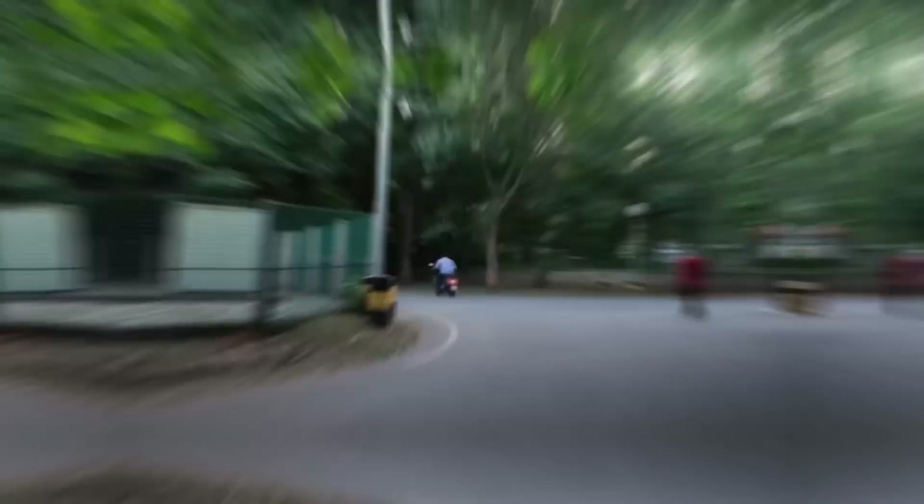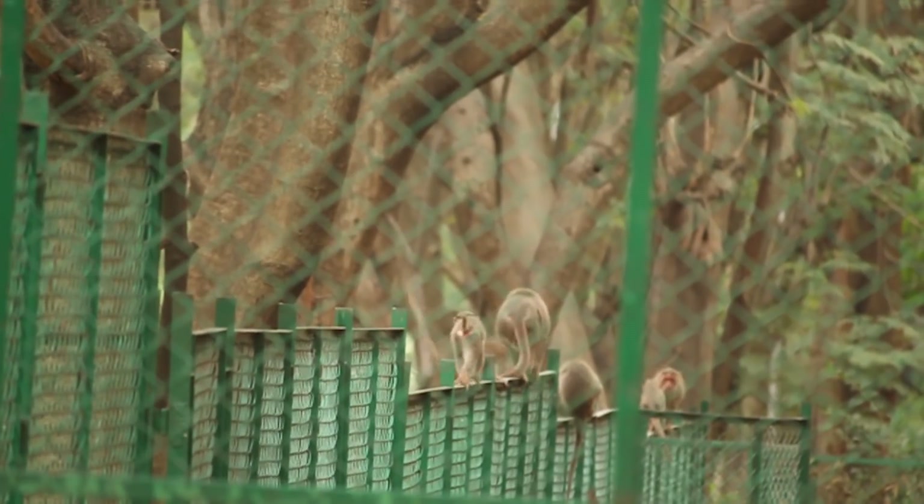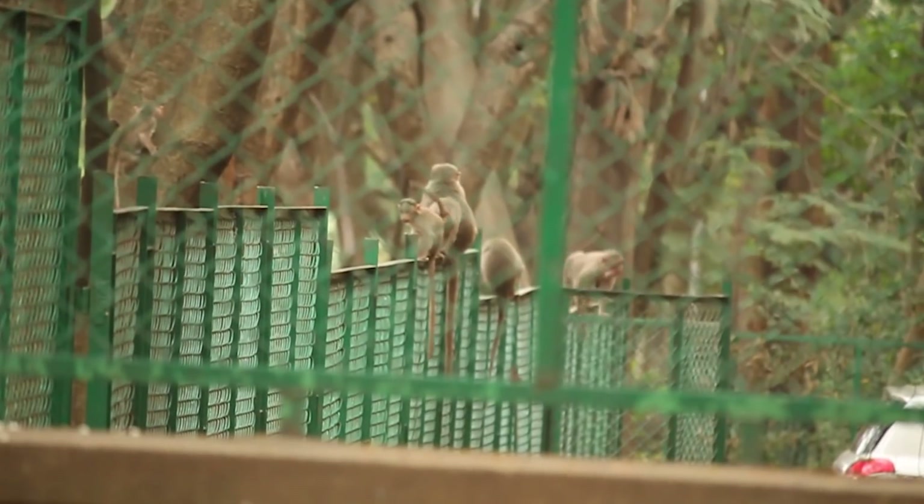One of the prominent such species is the Macaca Radiata, the common monkey. Also called the bonnet macaque, they are endemic to southern India.